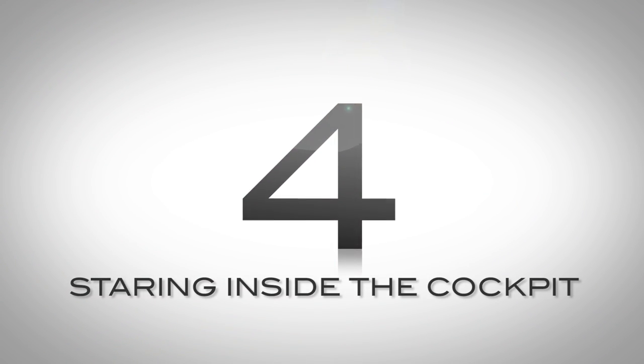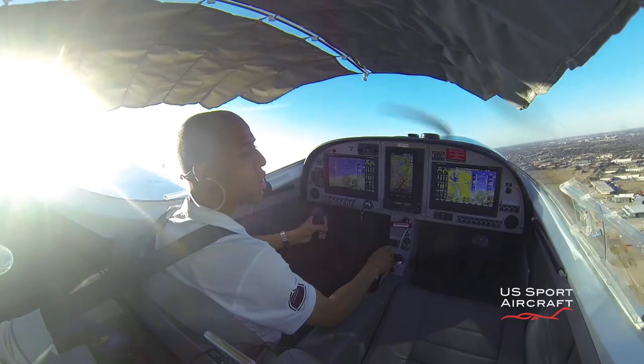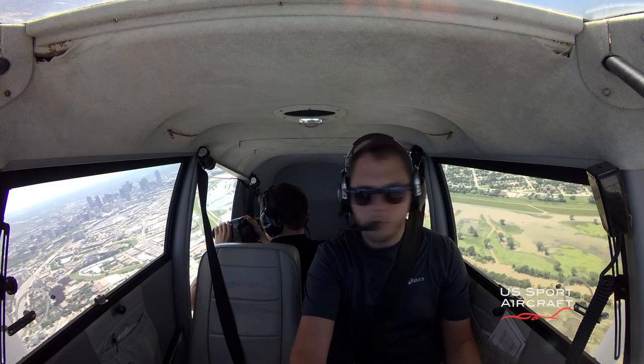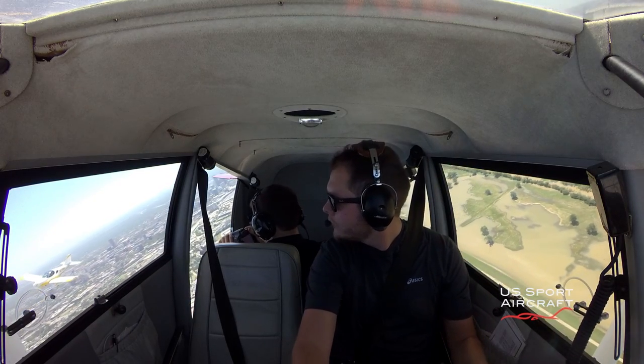Number 4: staring inside the cockpit. New students have a tendency to get fixated on maintaining a desired heading or altitude and focus too much on the instruments inside the aircraft. While the use of instruments is needed during the training process for your sport or private license, it should be a secondary source of situational awareness. A new pilot first learns by VFR, or visual flight rules — in short, fly the aircraft by looking outside.